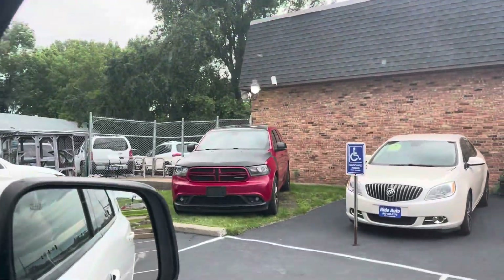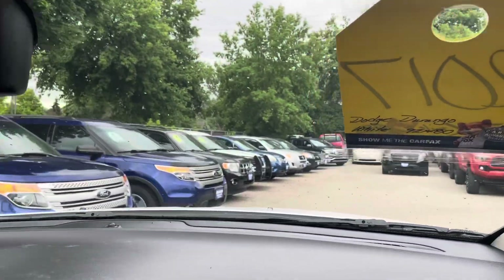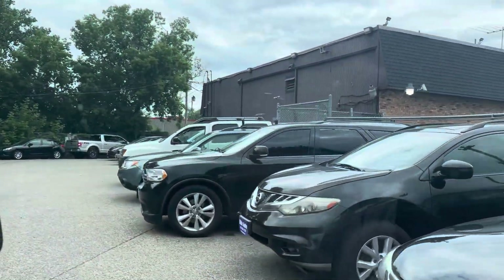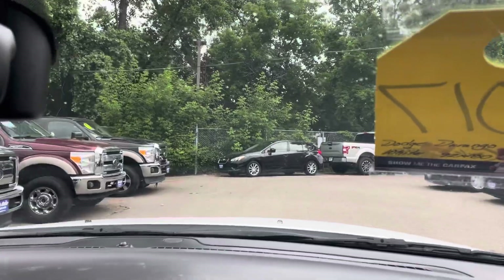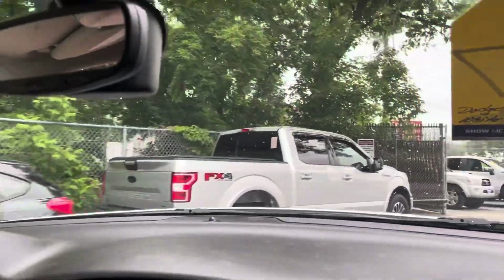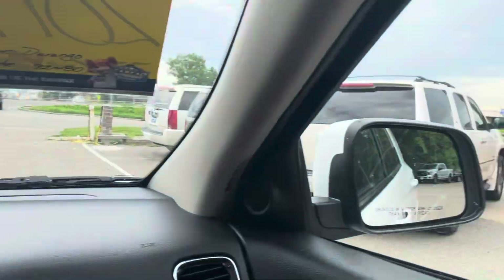If you need more power, we have two other Durangos. That red one is an RT with a 5.7 — leather, sunroof, dual DVDs. That vehicle has every option available. And then we do have a Crew — this one also has the 5.7. All of these are all-wheel drive models, perfect for Minnesota driving. There's a handful of other SUVs to choose from, and we've always had good luck with the Durango. They sell quickly for us, along with some other third-row SUVs.